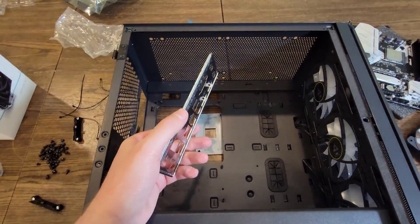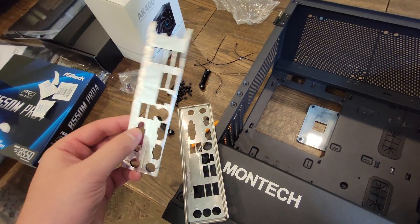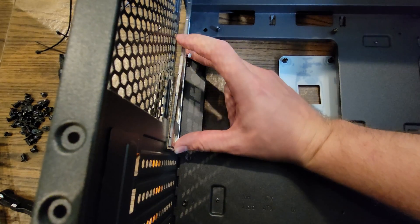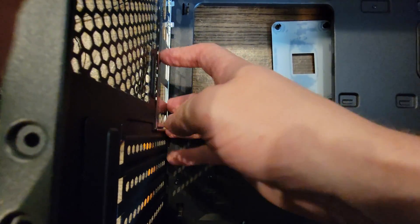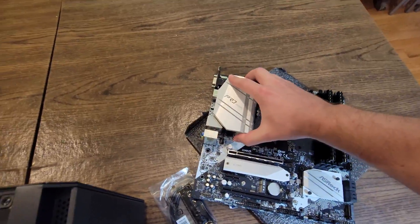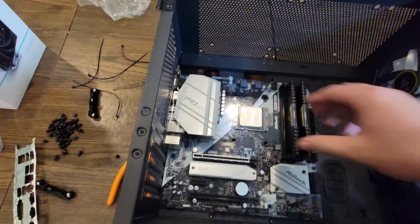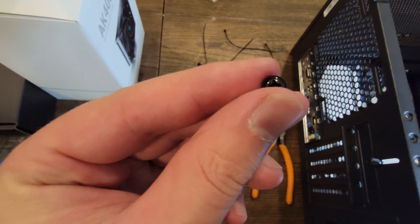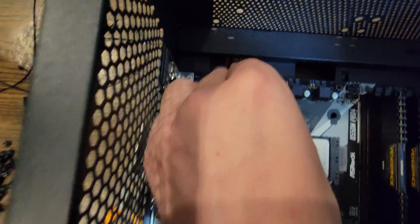Next is the I/O shield. There was a foam adhesive on it that I removed since it was causing problems. Take the I/O shield, line up the spikes pointing inward, push it in on both sides and across the top. Make sure the audio jacks point toward the bottom of the case. Then angle the motherboard, line it up with the standoffs, and place it in. Grab the screws from the case hardware kit and screw the motherboard into the recommended corner and edge positions.